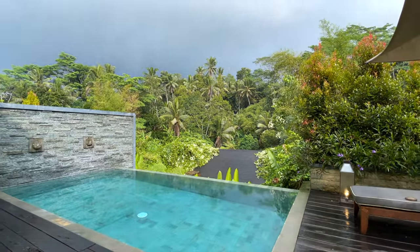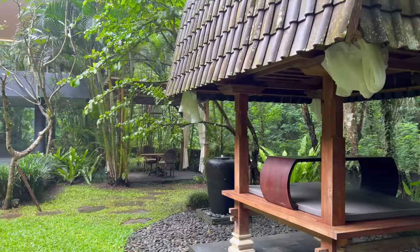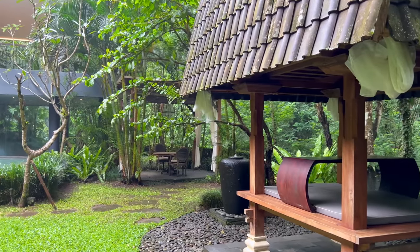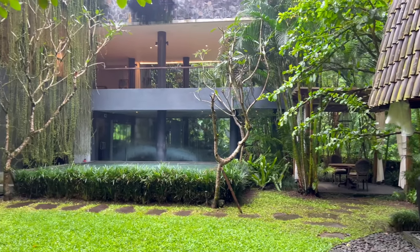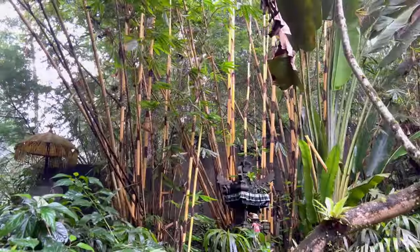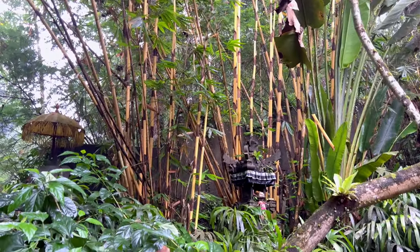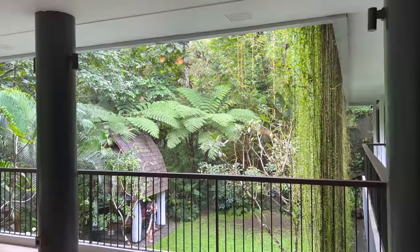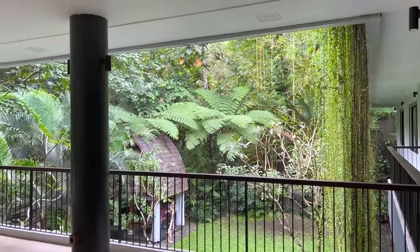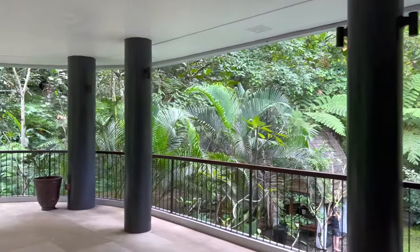The next morning, Mother Nature was in a show-offy kind of mood and was changing the weather just about every other minute. While waiting for breakfast to open, I headed down to the lowest level where there's an open lawn, as well as an empty event space, both flooded with the sound of the nearby waterfalls below.